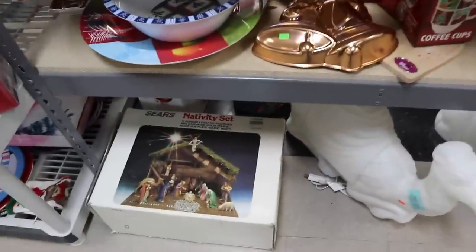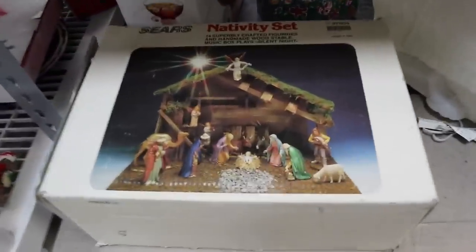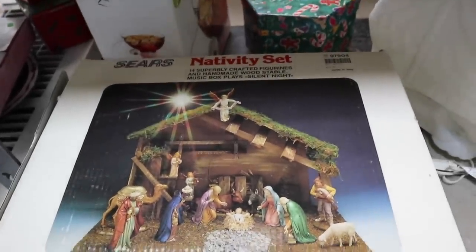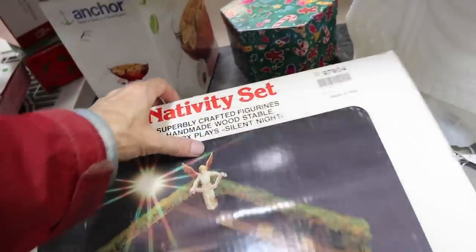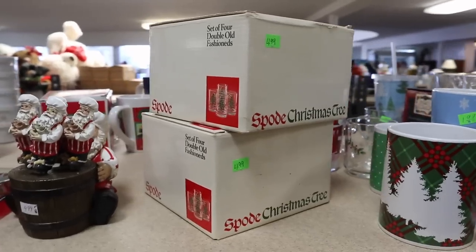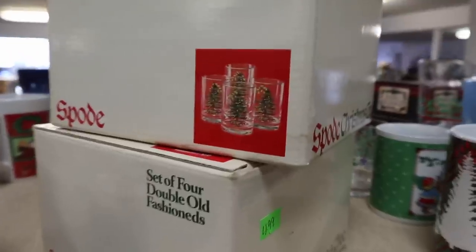There's a Sears nativity set made in Italy — interesting, I wonder if maybe one of the good Italian wood-carving companies did this, like Anri or one of those, because the detail looks pretty good. It was 75 dollars new. The reason I came over here was Spode Christmas Tree — definitely a pattern that still sells — but this is glassware they had made to go along with it, a set of four double old-fashioneds, because for some folks the holidays bring out the need for a double old-fashioned.